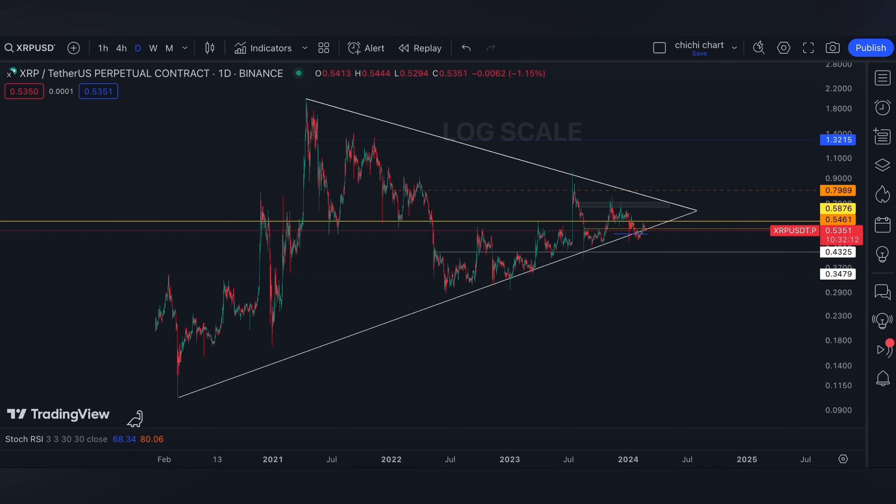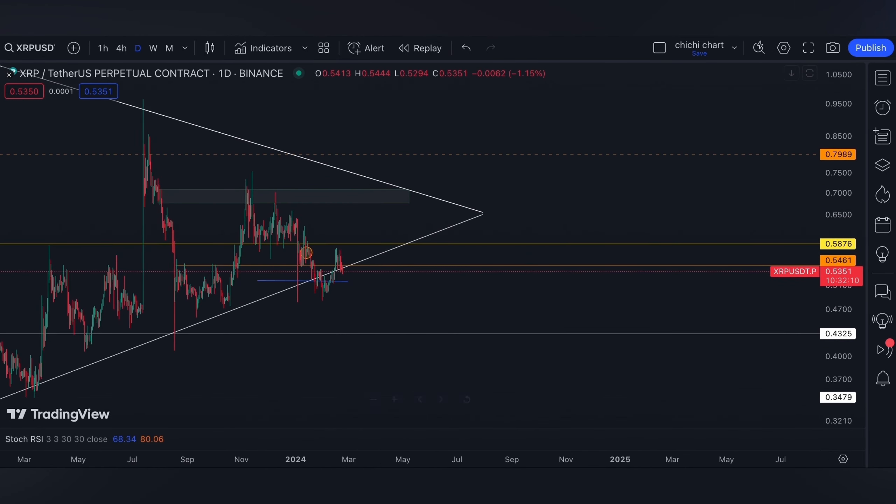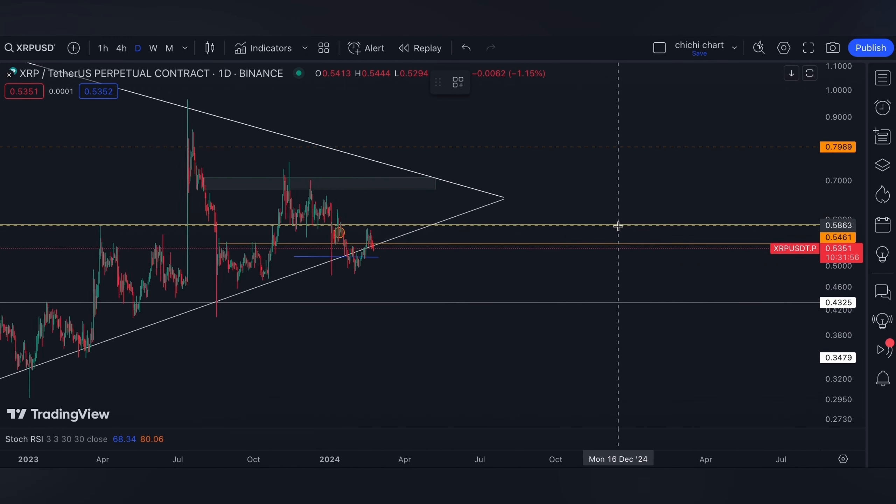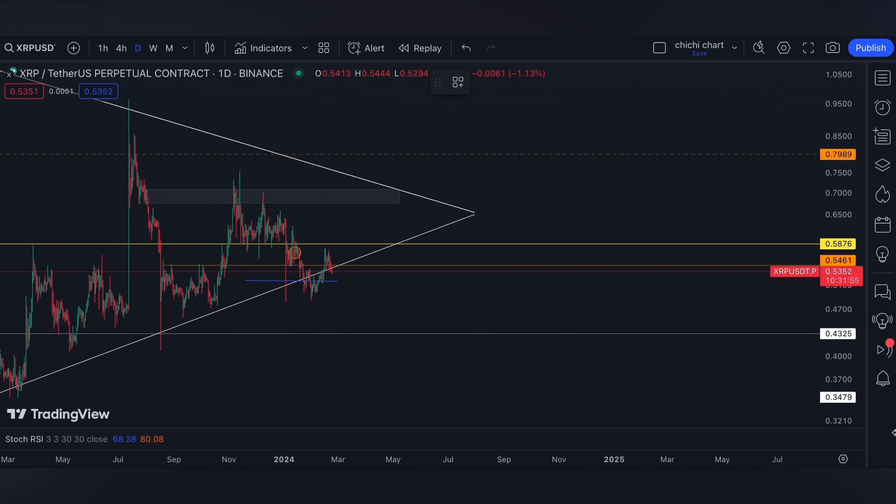This is our previous chart for XRP and we have our update on this price right here — that was a month ago. For now, XRP is on its critical support range, and we have the ongoing lawsuit.